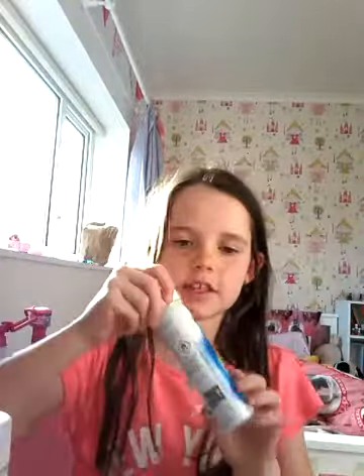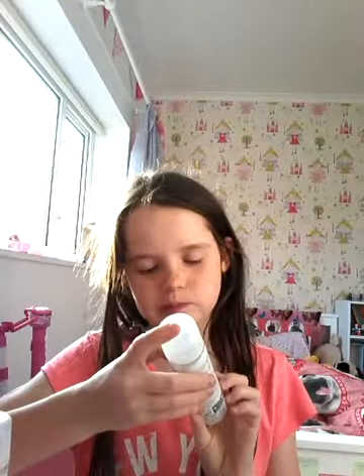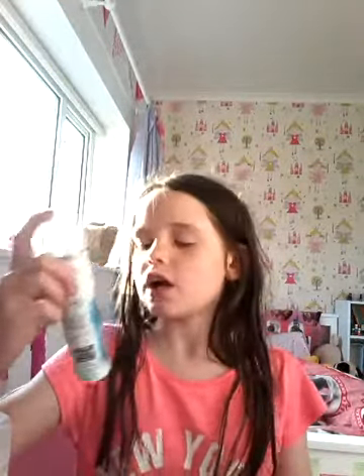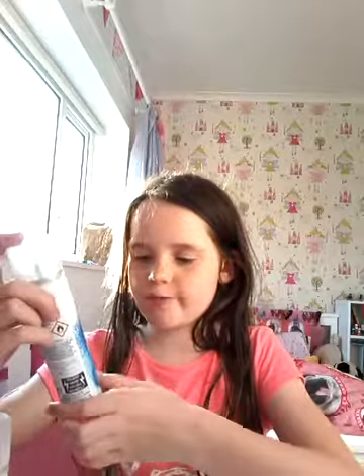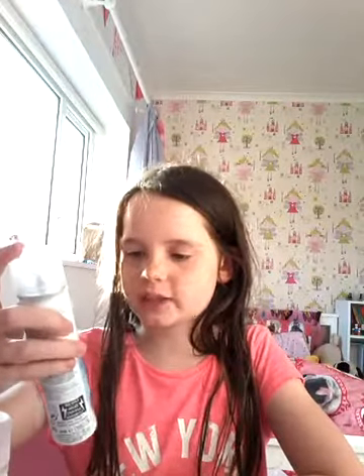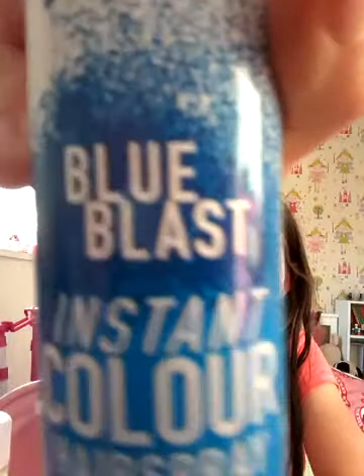The first bit of makeup I'm going to show you is this. So it's not really makeup but it's hair dye. It's not fully hair dye, it is washout. So it's spray-on washout instant colour hairspray and it's Blue Blast.